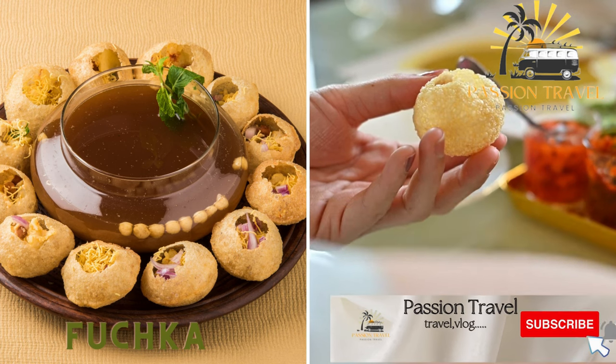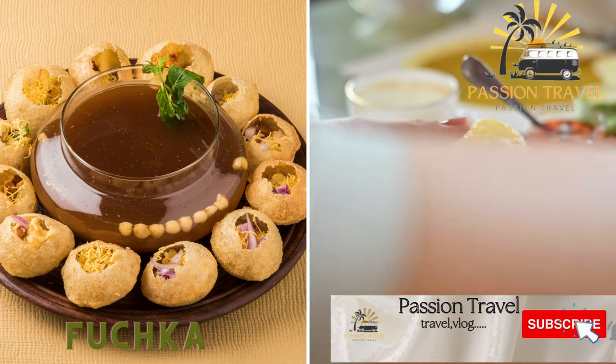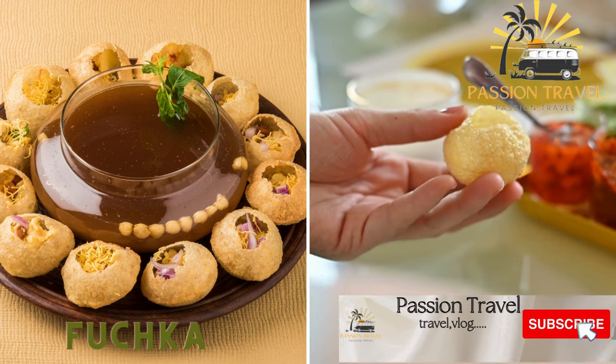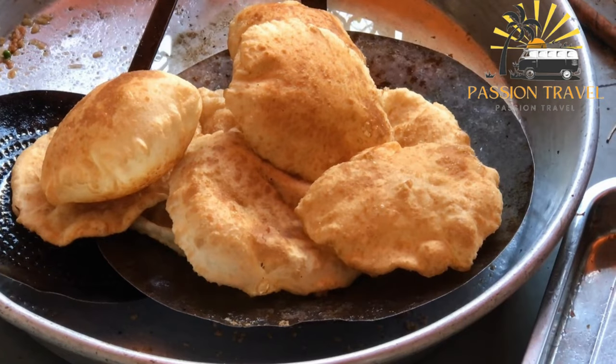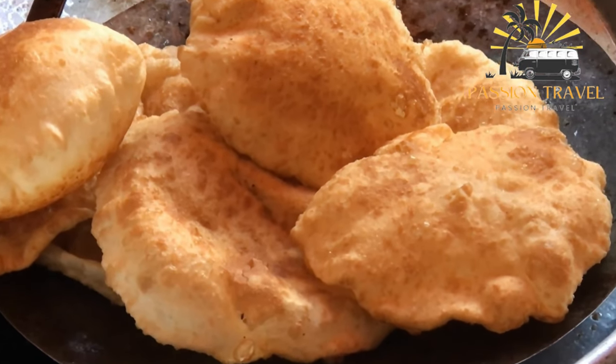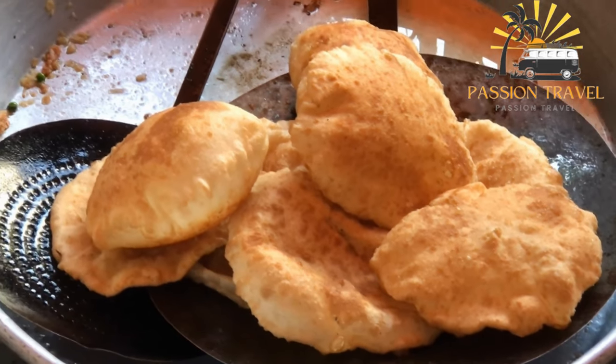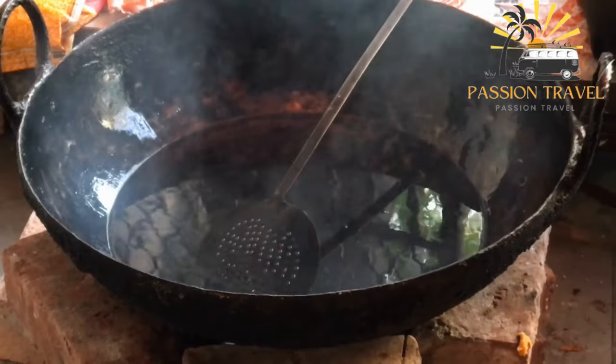Fuchka, also known as Panapuri, is a popular street food snack in South Asia, particularly in India, Bangladesh, and Pakistan. It is a small, crispy puffed shell filled with spiced potato, chickpeas, and tamarind water.